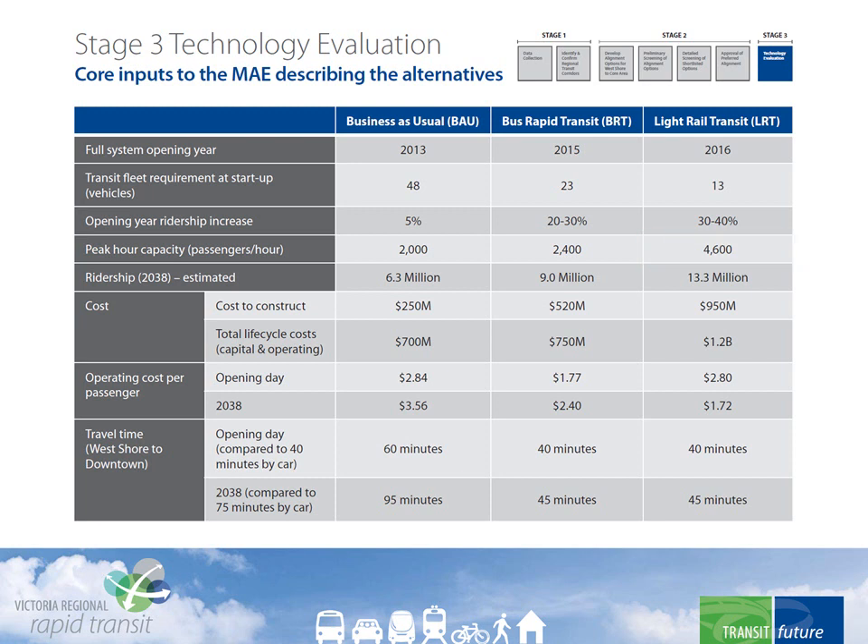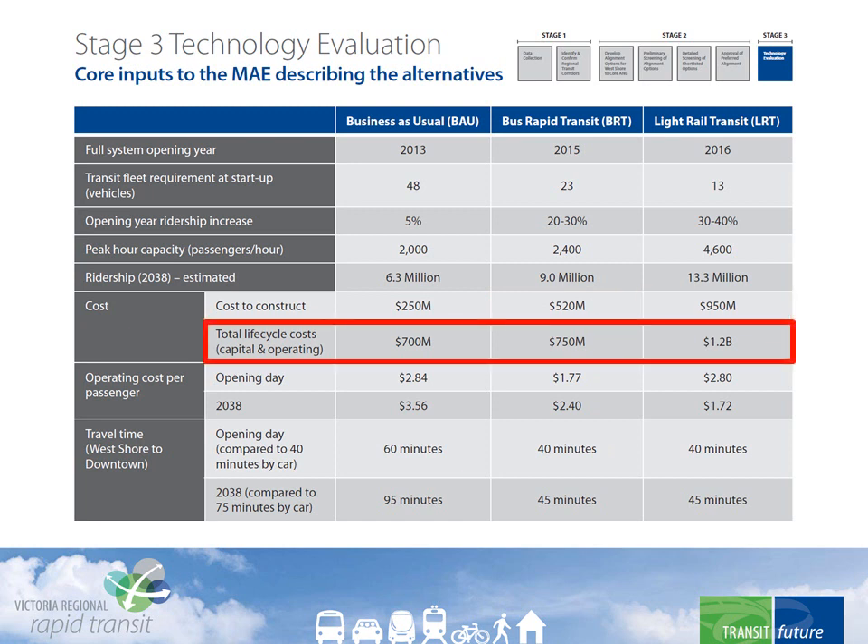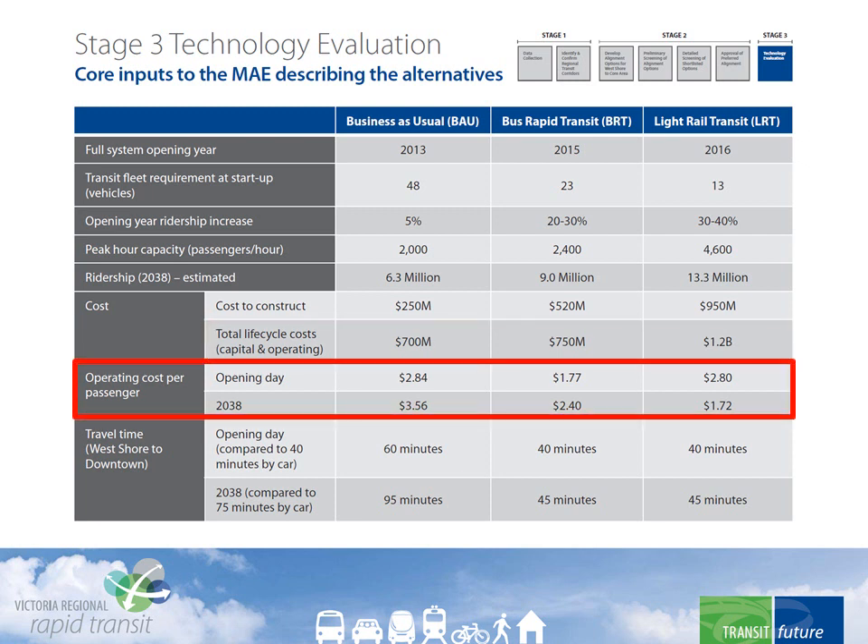Then there's the cost to construct or establish — $250 million for business as usual, $520 million for BRT, and $950 million for LRT. Total life cycle costs were factored in — that is, the capital investment plus operating costs to 2038. The operating cost per passenger was also calculated.